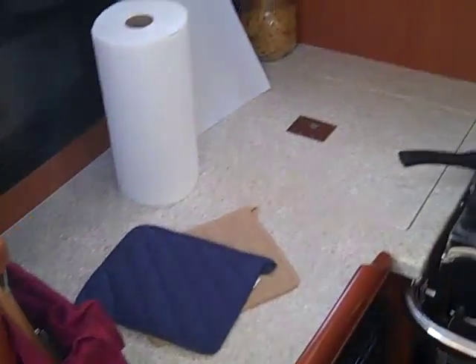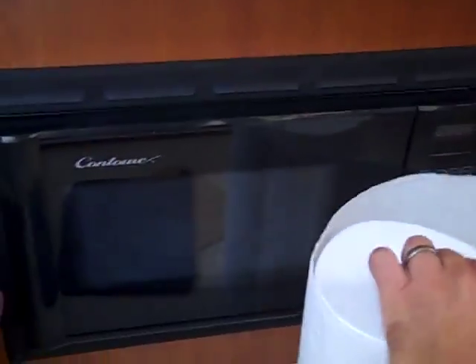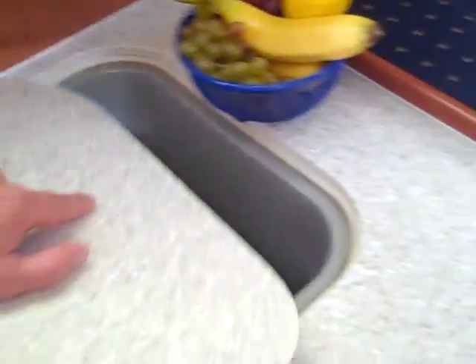Coming down into the vessel, we have the galley off to port side here — a really nice large size galley for a 33-foot vessel. There's a front loading fridge down below, a top loading ice box, and a microwave just above that. This has the double Force 10 stove and oven, trash access right here on the countertop, and your stainless steel sink.